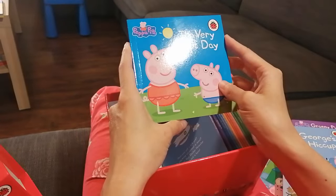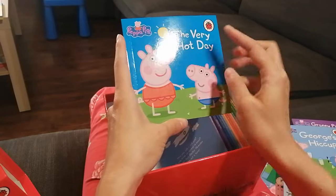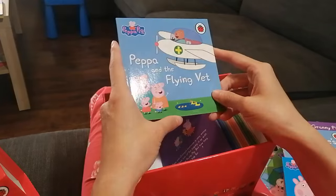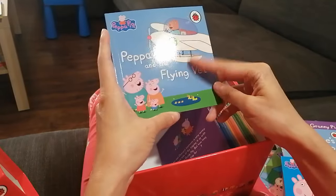The next book is about The Very Hot Day — wow, looks like they're ready for some water play! And Peppa and the Flying Vet — who is there?